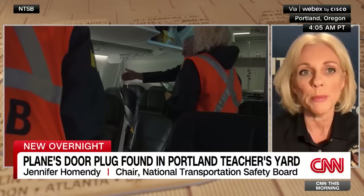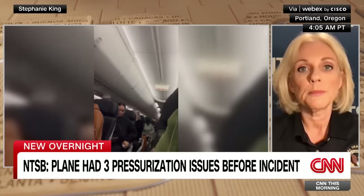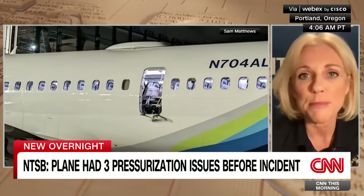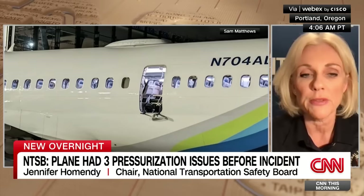Once we determine that, we can assess whether there's a greater concern warranting an urgent safety recommendation. On potential warnings: December 7th, and again on January 3rd and January 4th, the depressurization warning light on this plane came on. It was inspected, reset, and the plane was back in the air — but with conditions, so it couldn't do long-haul flights over the ocean. After those three warnings, should this plane have ever been in the air? That is exactly what we are looking at with Alaska and with Boeing. That alert illuminating three times is very disconcerting to our investigators — but it may have absolutely nothing to do with what occurred in the cabin during that event.